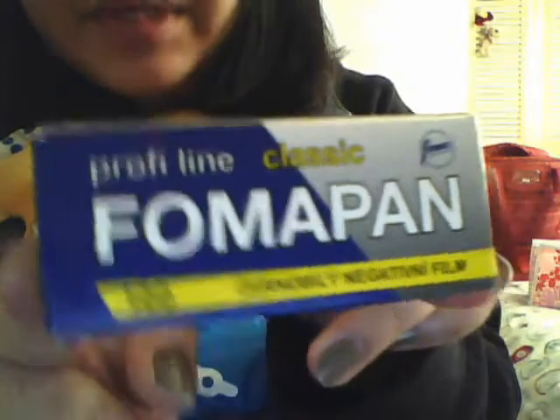I try not to use it that much because I only have 3 rolls — I'm down to like 1. But I want to try it. It worked, not really well, at least with my medium format.